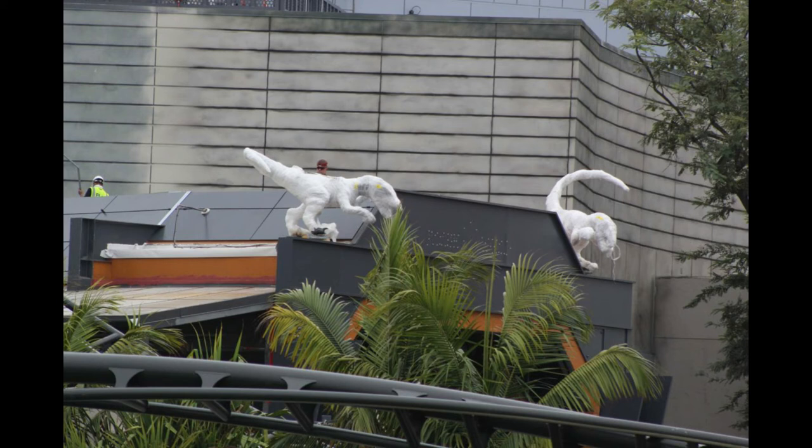Here's yet another closer look at the raptors. This is when the workers — the worker is stabilizing the raptor in its prime position.